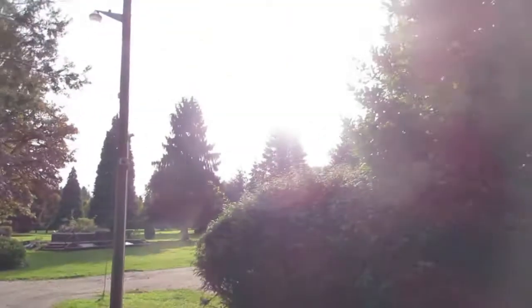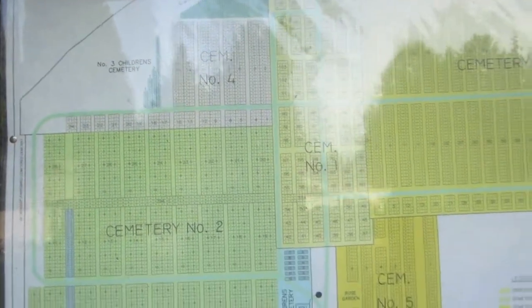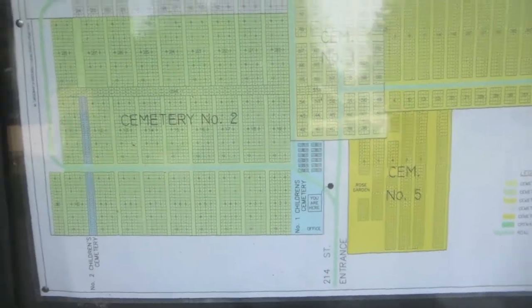Oh, there's a bird in the tree. Look, we can see a nice sunset though. That's nice. So here's a list of all the different cemeteries that they have here. There's like five, and then there's some kids ones, which is really depressing and sad.